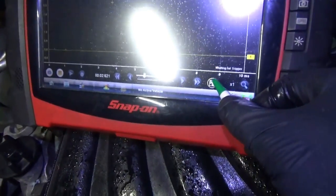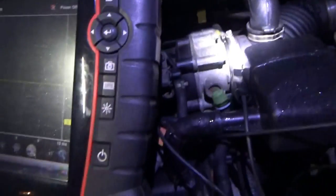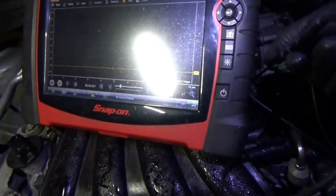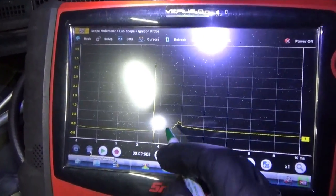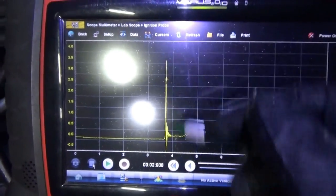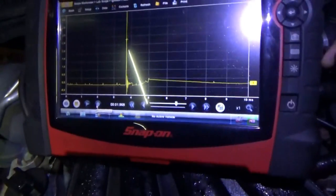Before we jump the gun, let's use our paddle probe to do a quick check - a known good versus unknown bad. That's a good pattern on cylinder number four. You can see - I always confuse the spark line and the burn line - that's the burn line, it's about a millisecond, and there's the spark line. We save that capture just for reference later. Let's do cylinder number three.